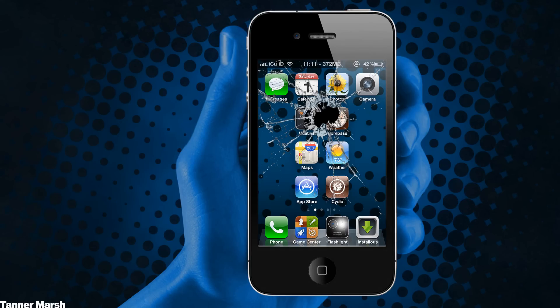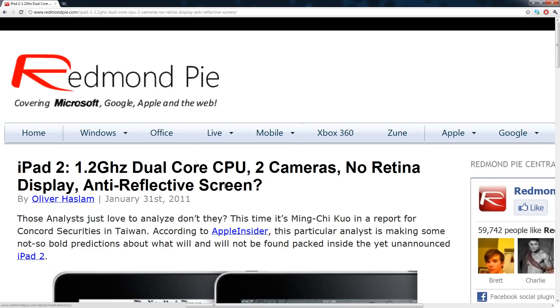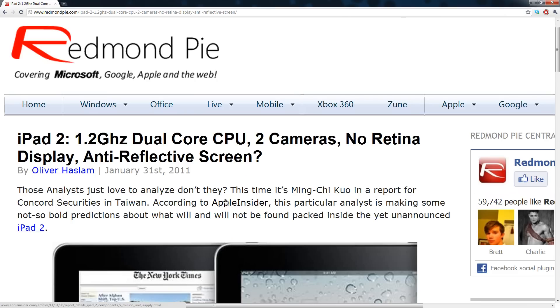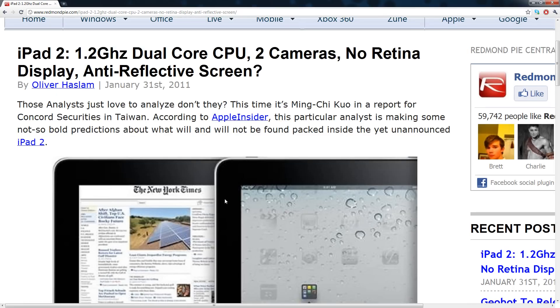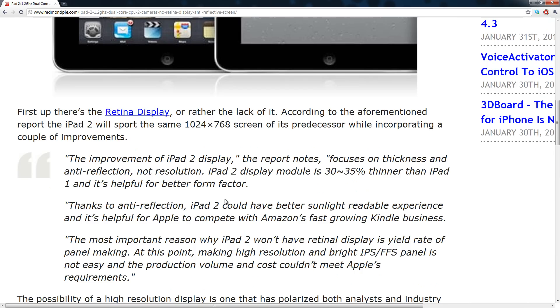Hey YouTube, it's IcyU, and today I have some more details on the iPad 2. I have a post over here on Redmond Pie, and the title is 'iPad 2: 1 GHz dual-core CPU, two cameras, no retina display, anti-reflective screen.' These statistics are according to Apple Insider and some analysts that they got the information from.